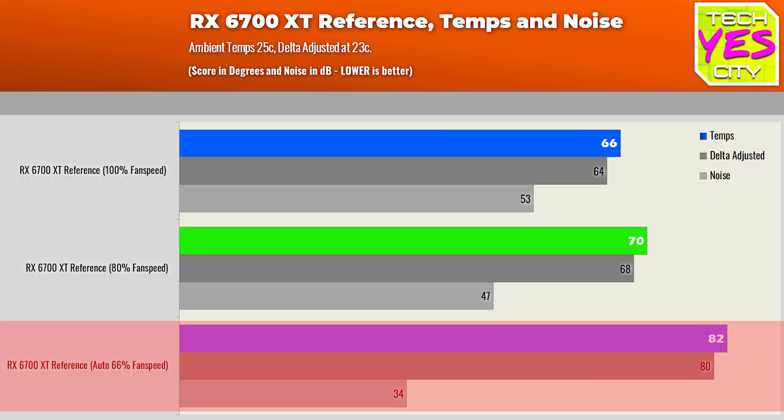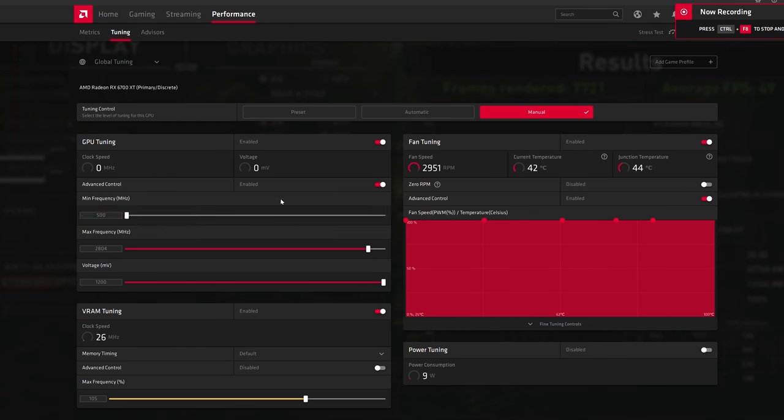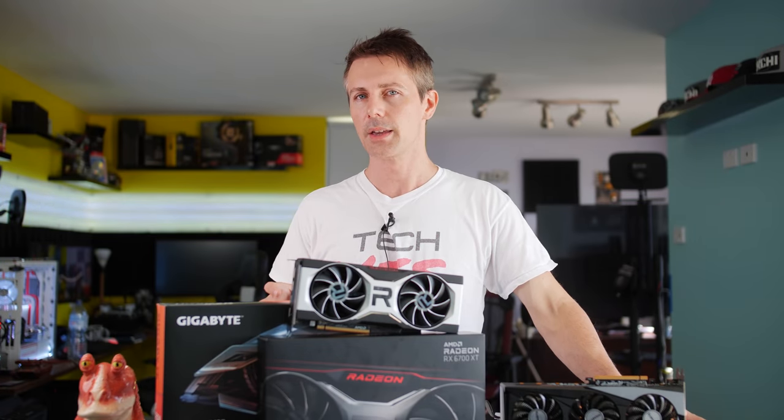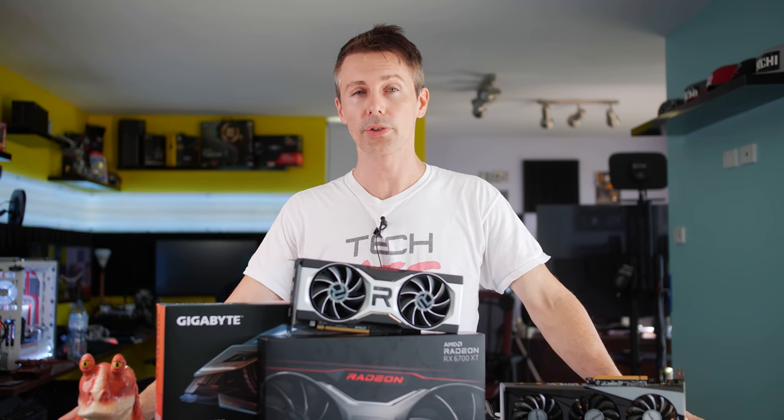Delta-adjusted to 23°C ambient, that's about 80 degrees. This was at the auto maximum of 66% fan speed — AMD has capped the max fan speed in the drivers to 66% for the reference card. If you're not comfortable with 80°C, go into the drivers and manually set fans higher. At 80% fan speed, temperatures dropped to 70°C and it was noticeable but not overly loud. At 60% the card would start thermal throttling, so 80% is the recommended setting.